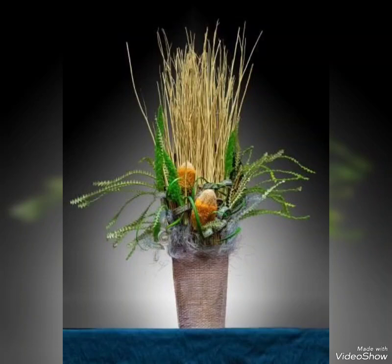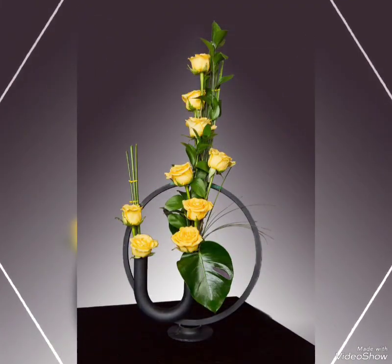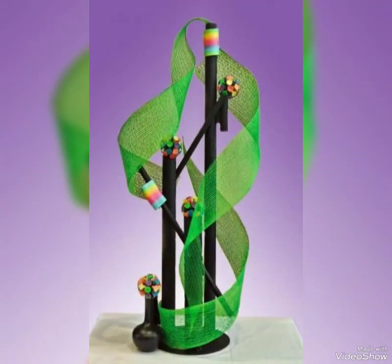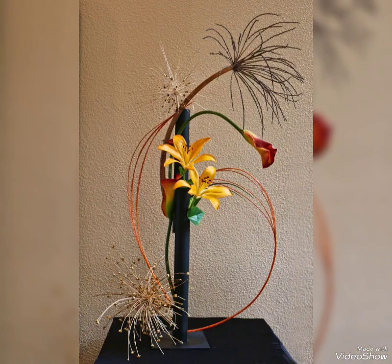Hey guys, welcome back to my channel! I hope you all are fine and doing great. In my today's video, I'm gonna show you some adorable, very charming and very beautiful collection of flower decorations. These are the stunning, very charming and most demanding flower decor ideas that you are watching in my today's video, so watch this video till the end because there are so many new and very trendy collections present.